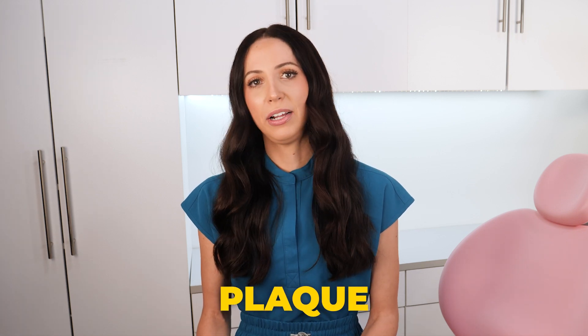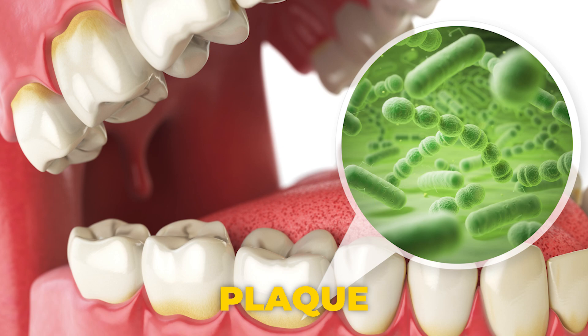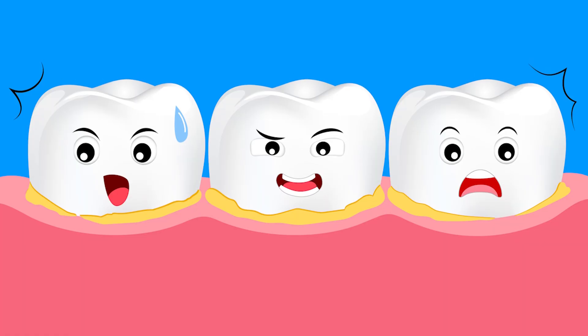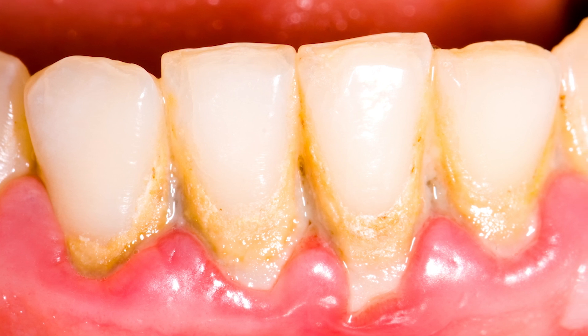It's important to know that plaque and tartar are not the same thing. Plaque is a colorless, sticky film of bacteria. It is constantly forming on your teeth and around your gum line. Sometimes you can see it if it's stained, like if you're a big coffee or tea drinker, but oftentimes it's colorless. You can remove plaque yourself at home with proper brushing and proper flossing. Plaque that is not removed — if you skip a day of brushing and flossing — it can start to turn into tartar.